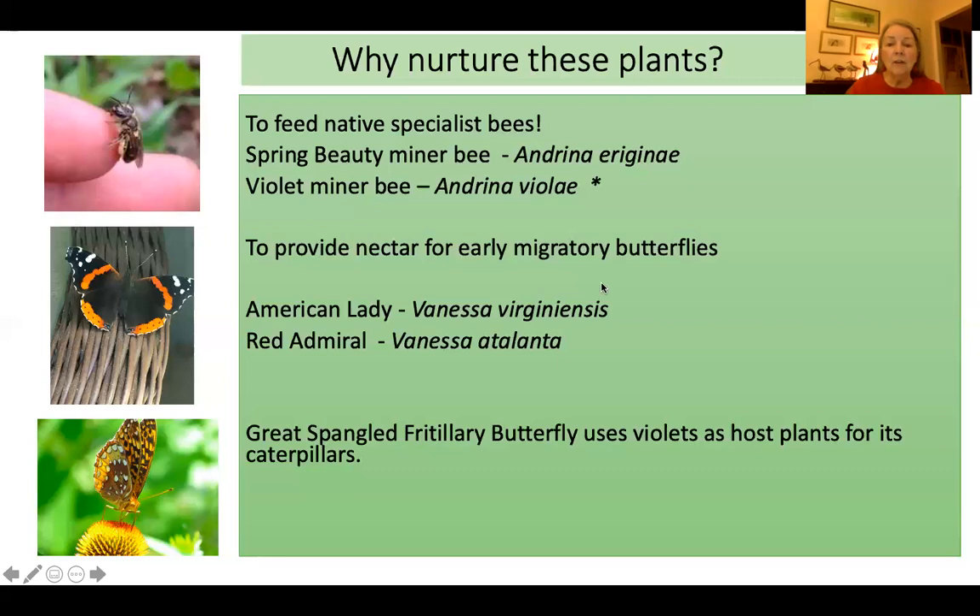These plants also provide nectar for early migratory butterflies. The American lady, Vanessa virginiensis, and often traveling with it on the spring leg of the journey, red admiral butterflies. This is a fresh one — a second generation born here, not the one that came up from Mexico. These are absolutely stunning butterflies, and they will also nectar on violets — a good reason to have a lawn like that. It's really a stunning sight to see a big flock of butterflies that have just migrated all over your lawn.